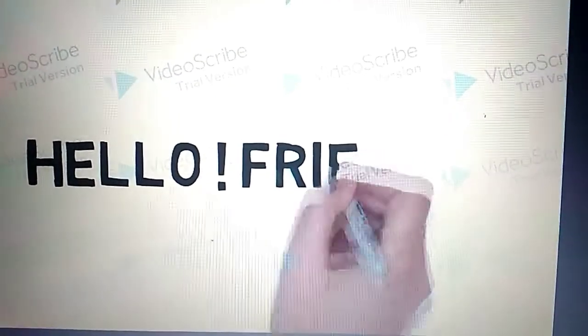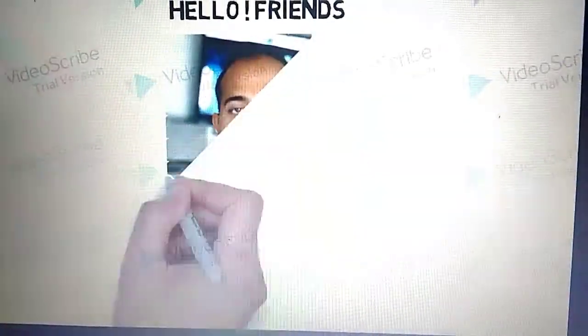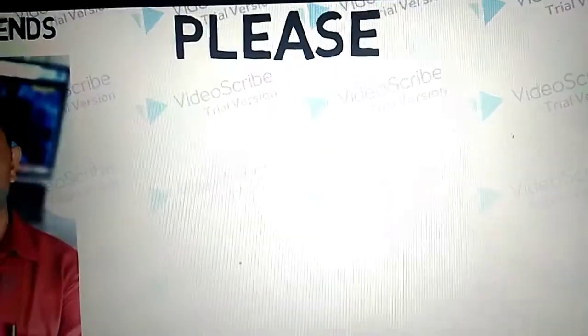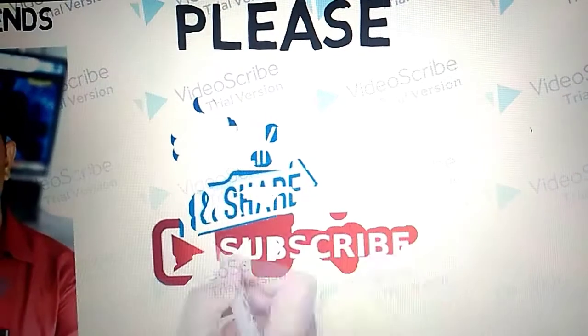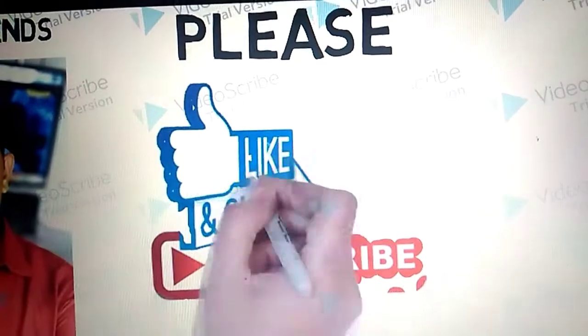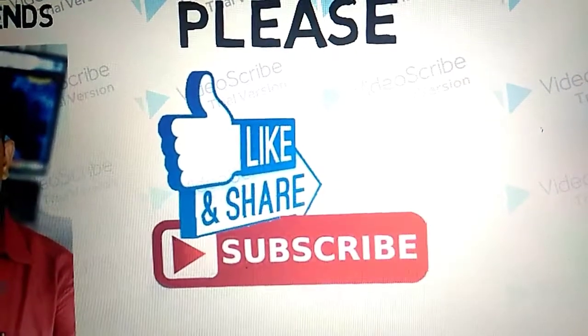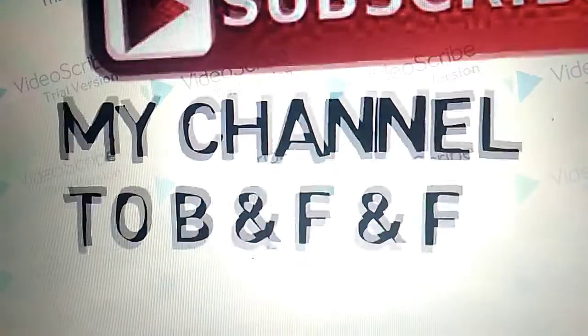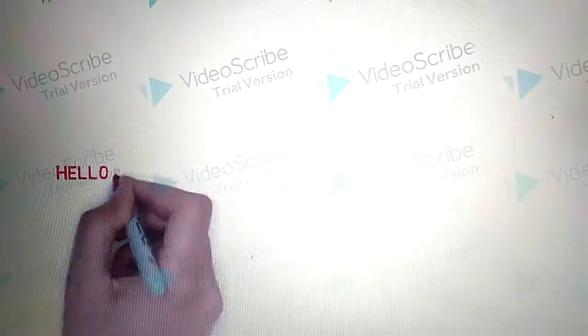Hello friends, once again welcome to my channel B&F&F — Benefit, Feature and Function. Please like, share, and subscribe to B&F&F.